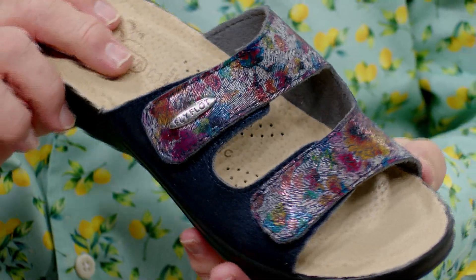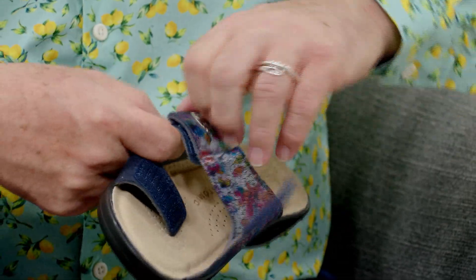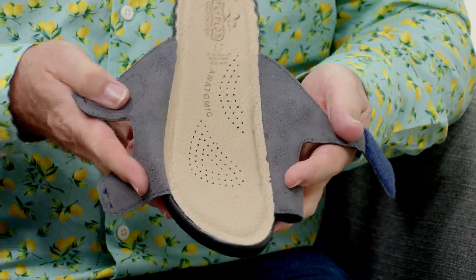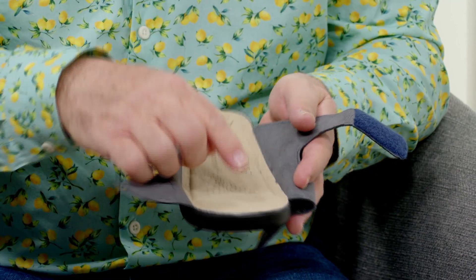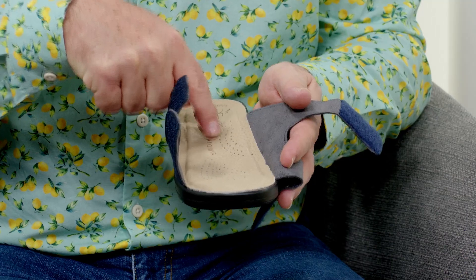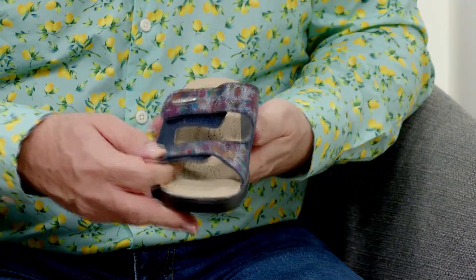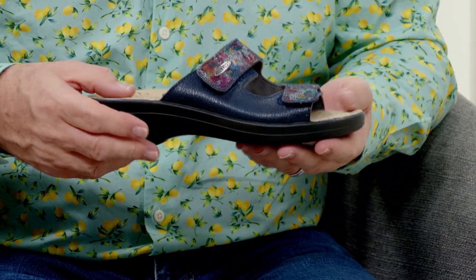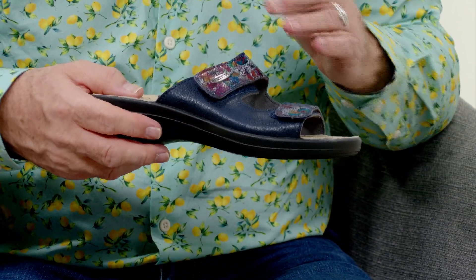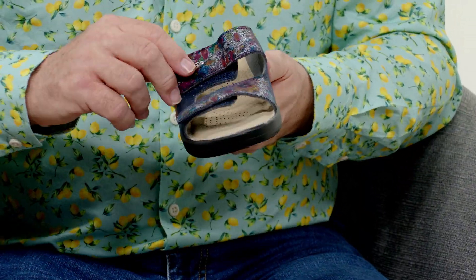Somebody's been adventurous with the colouring-in pens on these — how cute are the little patterns on here! These are also multi or dual fitting, so you've got your one-touch fastening there and your Flyflot logo. You can get your foot and put it straight on the footbed — anatomic, anti-shock, leather — so really, really comfortable. You choose how tight or how loose you have each of those straps. If you've got one foot much bigger than the other, this is perfect — you can make each side the size you need.